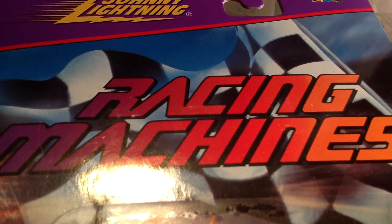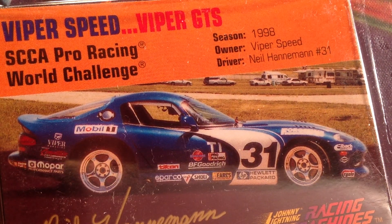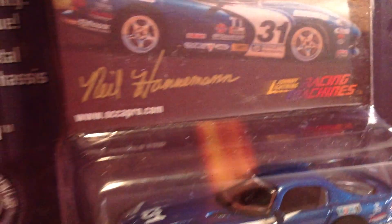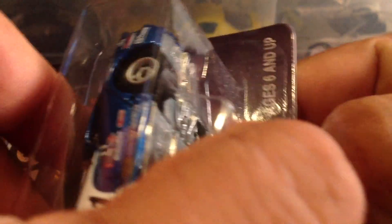Okay, last but certainly not least, you guys — a Viper. You know, when it comes to American Muscle I'm a huge fan of Vipers, Vettes, and Stangs, and this grouping here doesn't disappoint. This is the SCCA Pro Racing World Challenge number 31, driven by Neil Henneman. SCCA Pro Challenge — I believe in '98 it was on Speed Channel. You complete racing nuts can set me straight on that whether or not I'm correct. Let's go ahead and crack this bad boy open. Let's take a look at the card — really cool, that card I like.